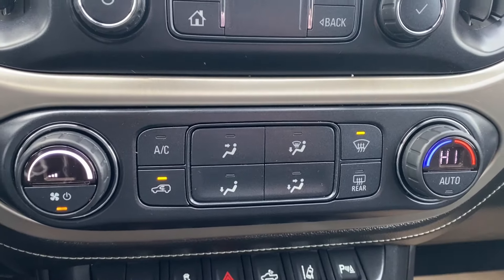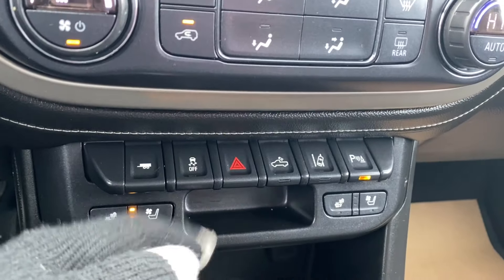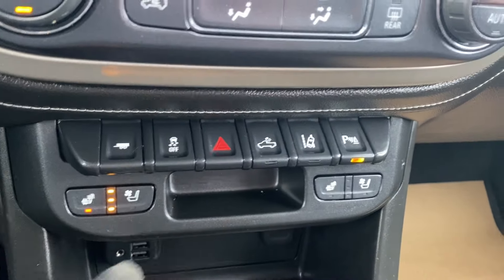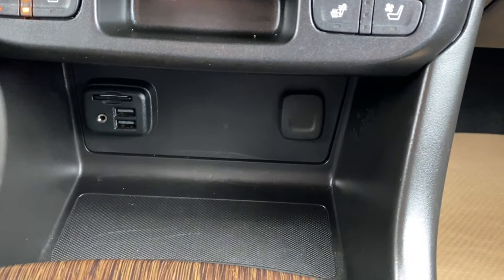Climate control has your temperature gauge, fan speed, and air conditioning controls. A few more controls below includes your traction control, your hazards, your truck bed lamp, as well as your lane departure warning and parking sensors.